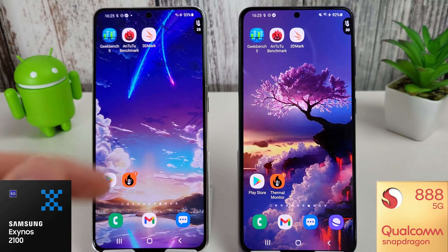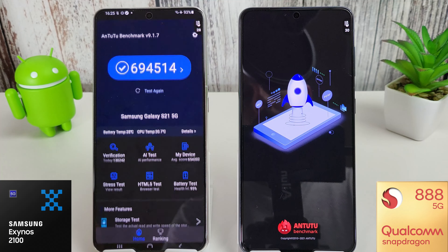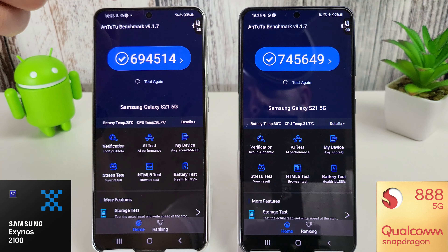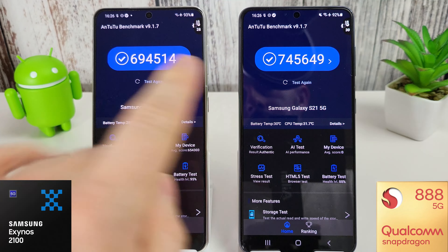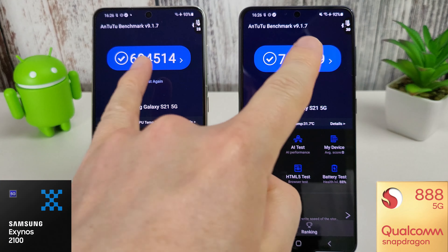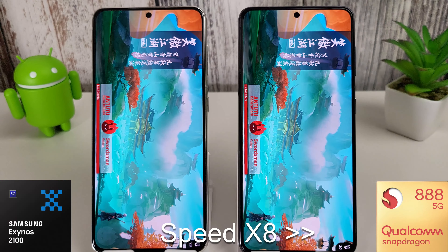The phones are back to a more normal temperature — both around 28 degrees, though the Snapdragon has just popped up to 30. We're going to move on to Antutu now. I have updated this to the latest version, which is 9.1.7 on both, and we can see the previous scores from August. Let's test them again and see if they can improve from last month's scores.